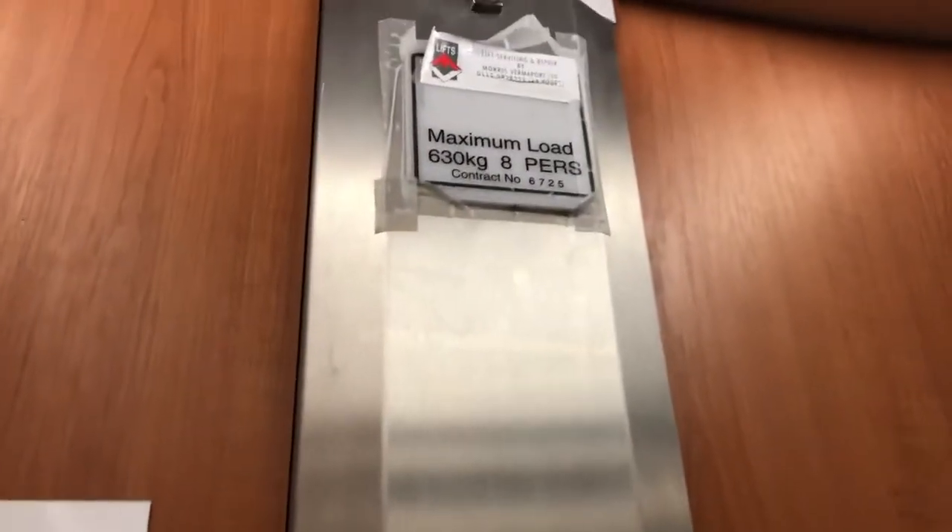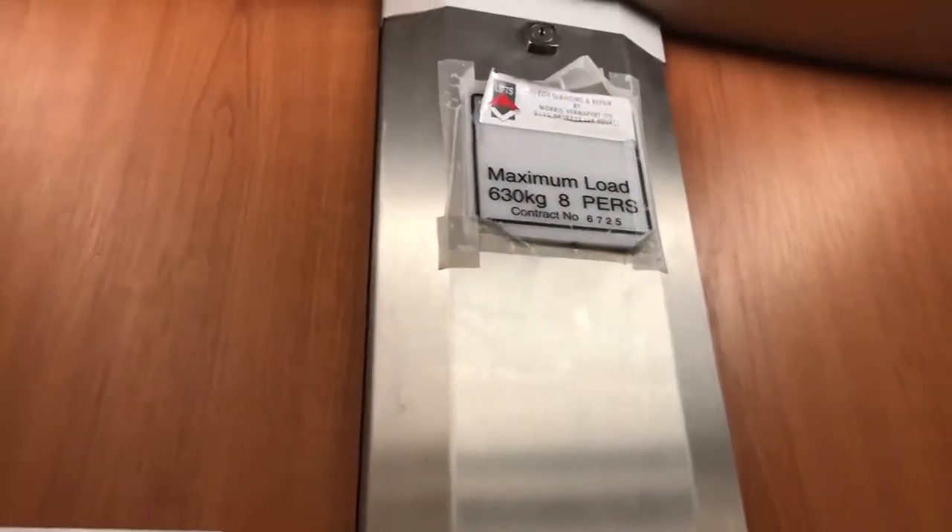This is the lift at Waterstones in Murray Hill. It's a Stannah lift. Capacity 630kg, 8 persons.